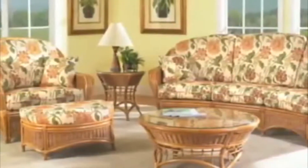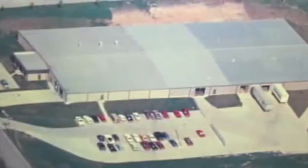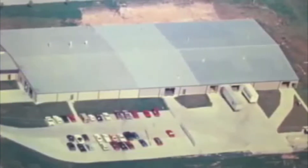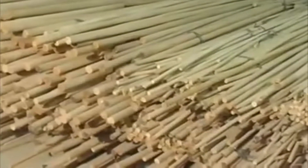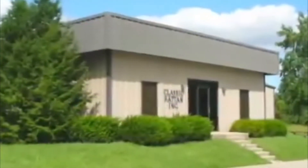We only import prime-grade rattan poles from the Philippines and Indonesia for manufacturing at Classic Rattan in central Kentucky. The rattan poles are machine-sanded prior to being loaded into a container for shipment to Classic Rattan.